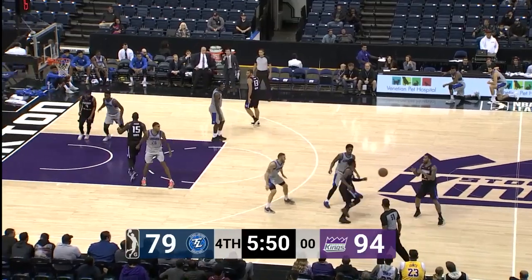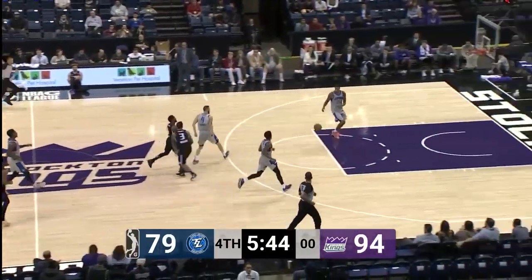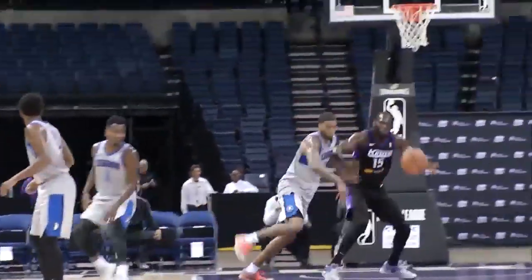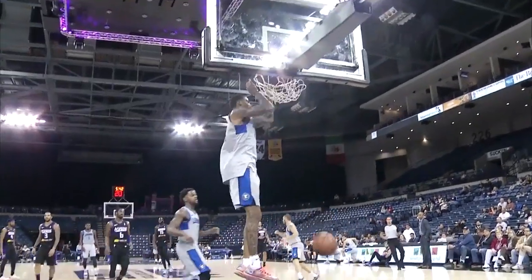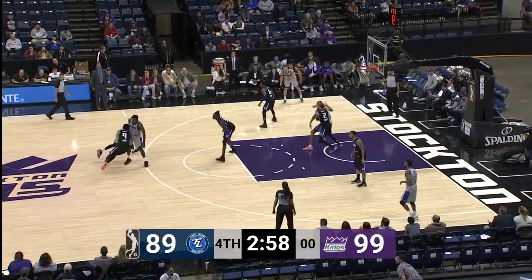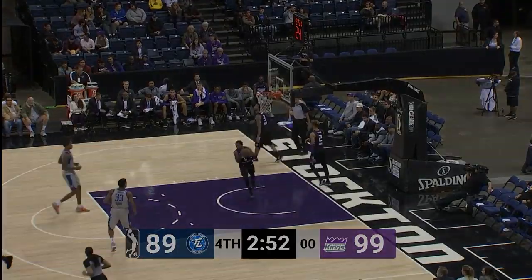94-79. Ball is knocked away — nice defense by Spaulding. Here's Hornsby to Spaulding, and he jams it home. Stockton California Kings on top of the Legends right now, 94-81 with 5:35 to go. Here's Macon — inside position by Spaulding, and he slams it home.